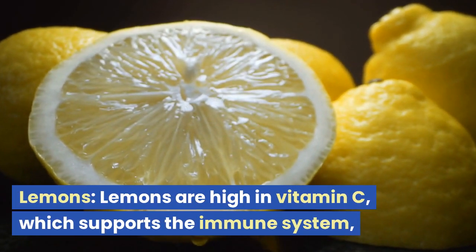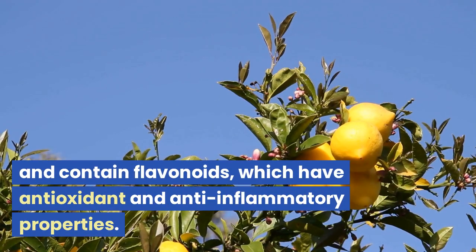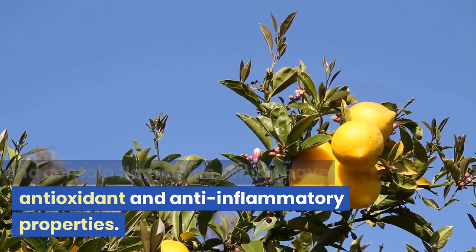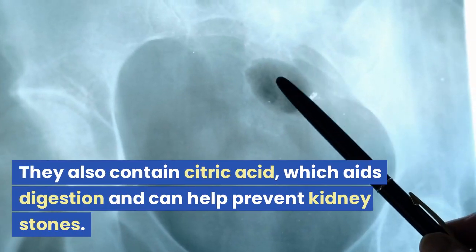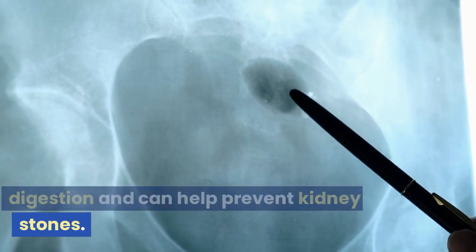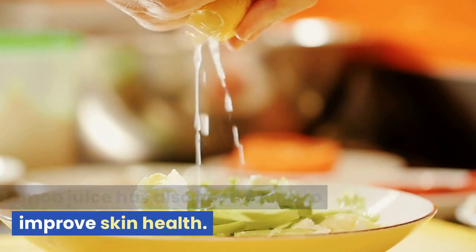Lemons are high in vitamin C, which supports the immune system, and contain flavonoids, which have antioxidant and anti-inflammatory properties. They also contain citric acid, which aids digestion and can help prevent kidney stones. Lemon juice has also been found to improve skin health.